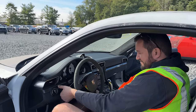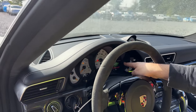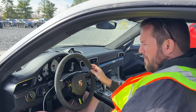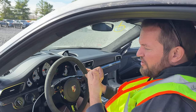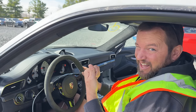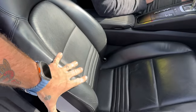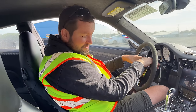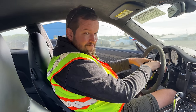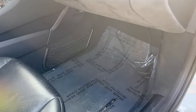Oil pressure is good — always something I'm concerned about on these for obvious reasons. Inside it shows a check tires warning as we've already pointed out, and curious enough it has an airbag light, which makes sense — those seats and possibly the steering wheel would definitely be responsible for that airbag light.